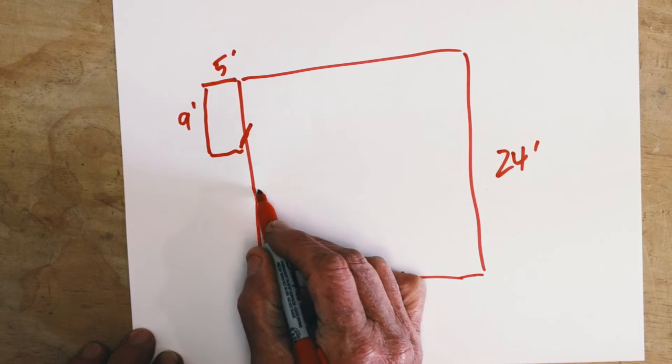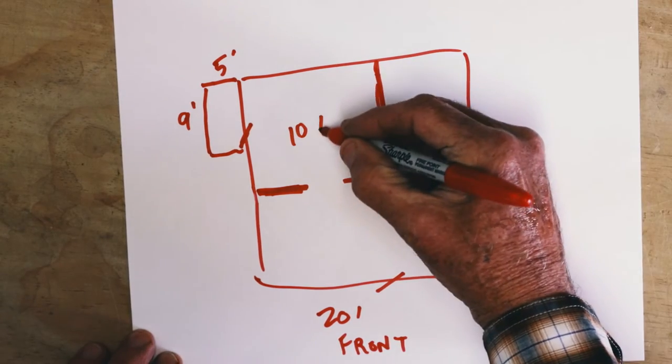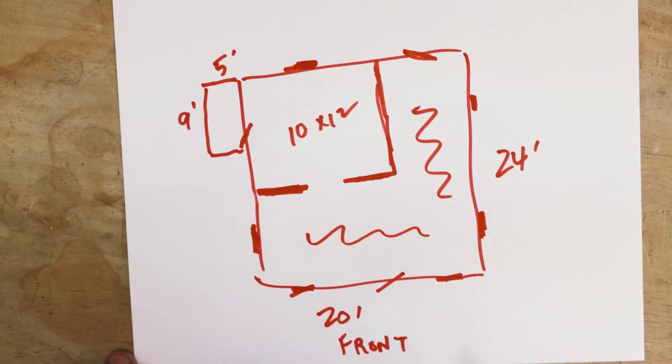Right here is what would be considered the bedroom. This is 10 by 12. This presumably is the living area. Altogether it's just about 500 square feet.